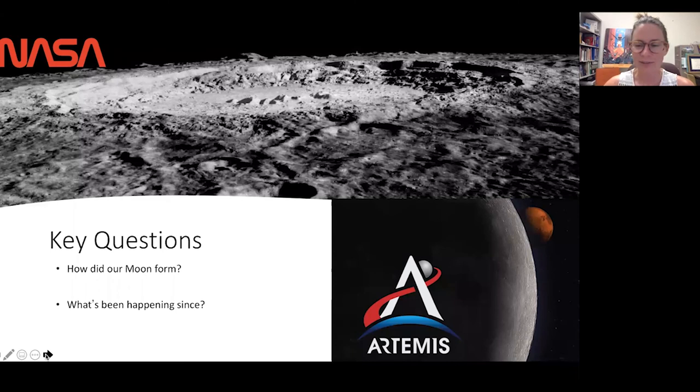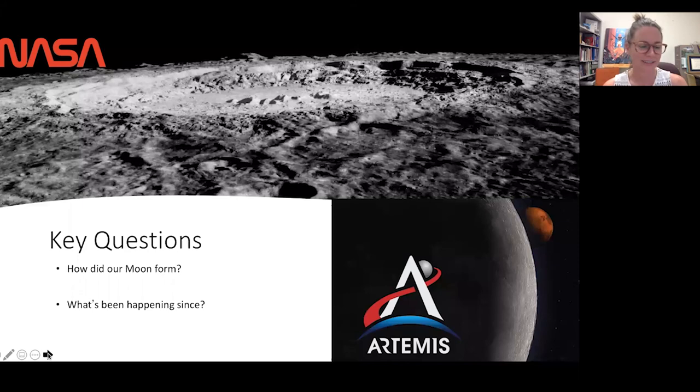As always, our key questions are: how did the moon form, and what's been happening since? NASA intends to continue to answer these questions with the Artemis mission. Yesterday was the 53rd anniversary of Neil Armstrong and Buzz Aldrin landing on the moon. This picture on the left is a picture Neil Armstrong took of Buzz Aldrin deploying one of the geological instruments from the lunar module. It's been 53 years since we first returned human samples from the moon. We're going to go back to the moon in just a few short years and collect more samples and work on these really exciting problems. Thank you so much, and I welcome any questions.